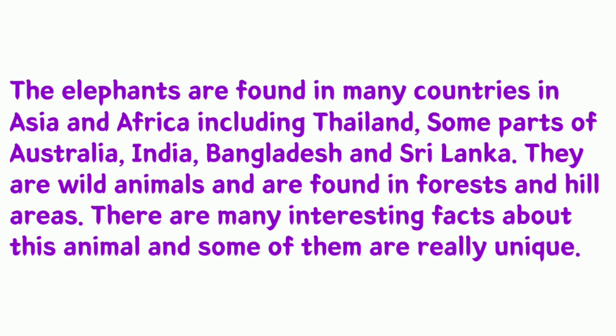Elephants are found in many countries in Asia and Africa, including Thailand, some parts of Australia, India, Bangladesh, and Sri Lanka. They are wild animals and are found in forests and hill areas. There are many interesting facts about this animal and some of them are really unique.